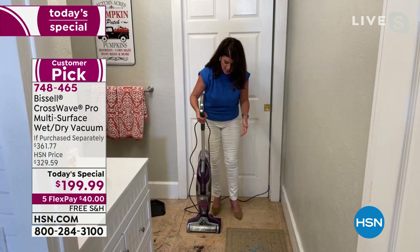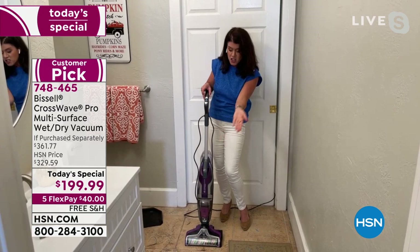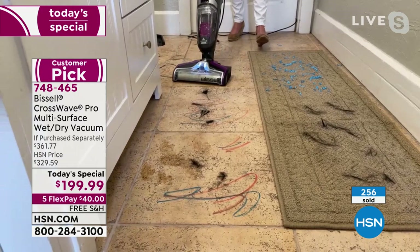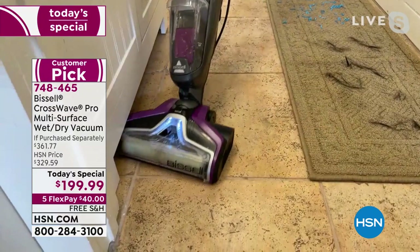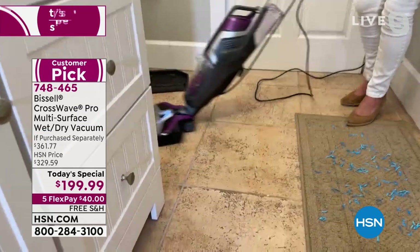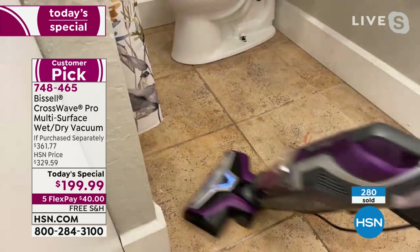I just redid my bathroom and I want to show you with the purple — colors do matter. Look down here: I turn on the button, this is the tangle-free brush roll. I've got markers and hair — this could be lipstick or hairspray going around the toilet. You're getting the dry stuff and the wet stuff, and you're scrubbing the very best way. Look at the shine on the floor. With the formula, you can maneuver right around the toilet.